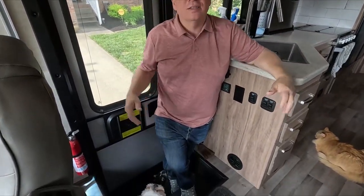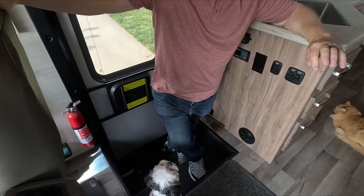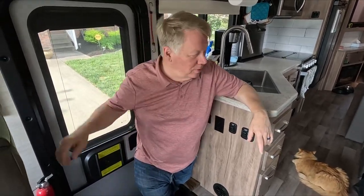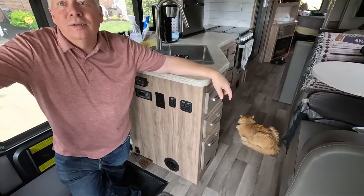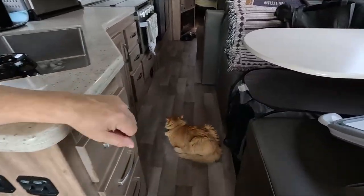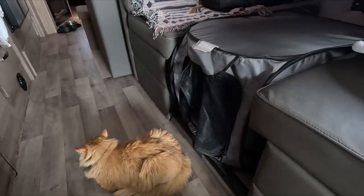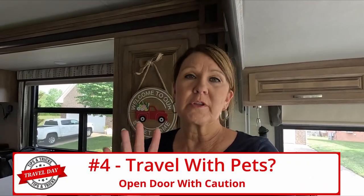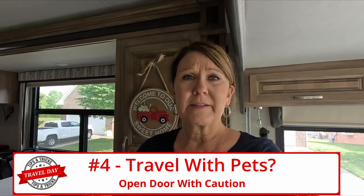Our cats get a little nervous on travel day. Once we get going they get a little better, and once we get out to the campsite they love it. Alvin will get towards the door or hide in his carrier, and Sadie just kind of hunkers down. We have to be very careful when we open the door on our first few stops because we don't want to lose those babies.